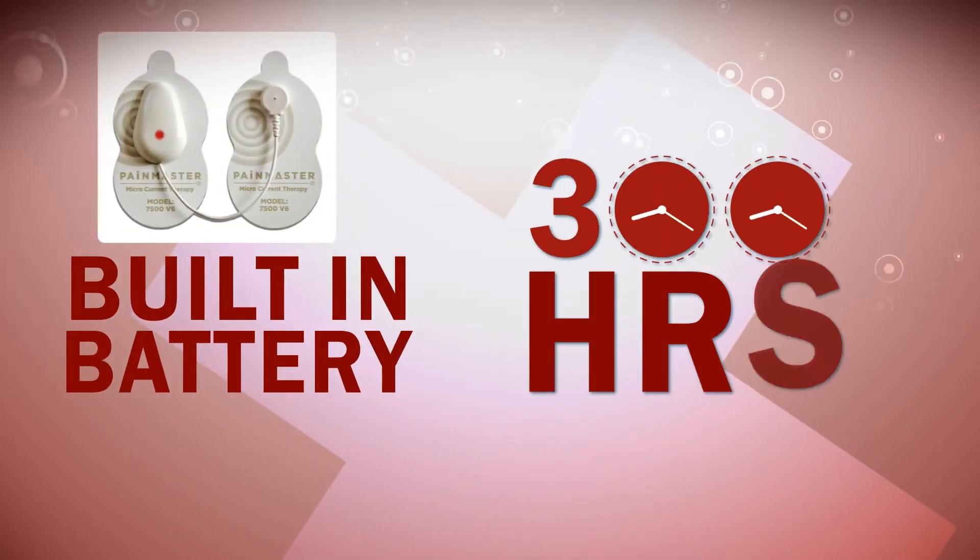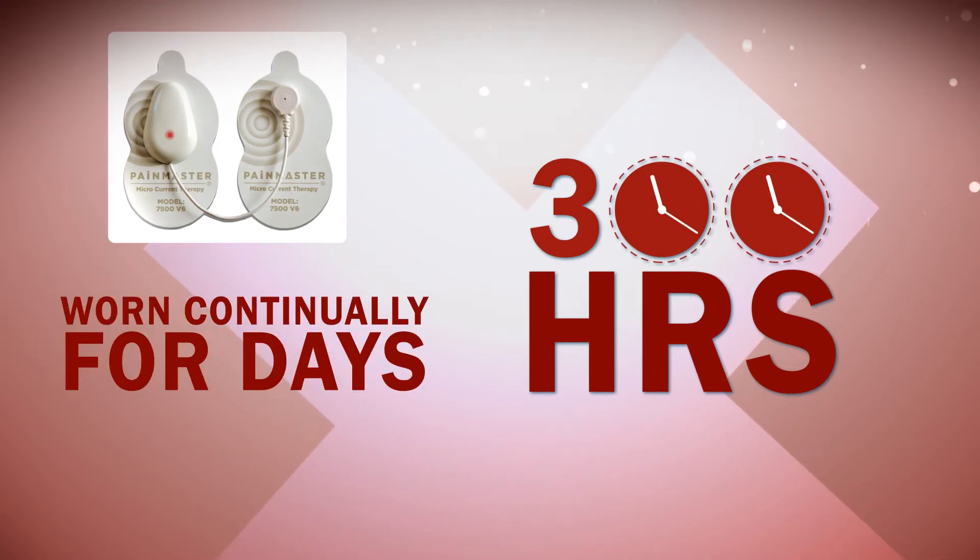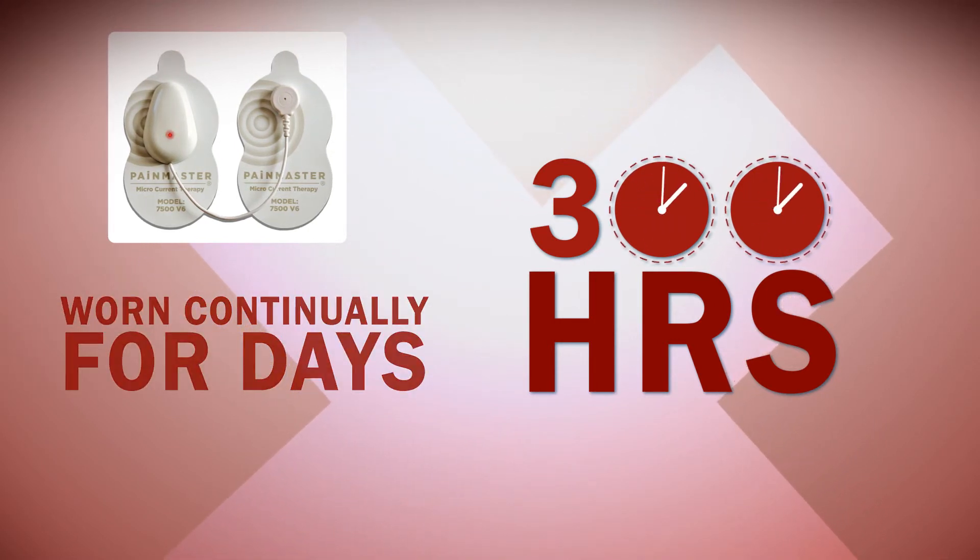The built-in battery lasts for over 300 hours, so it can be worn continually for days, maximizing its effectiveness.